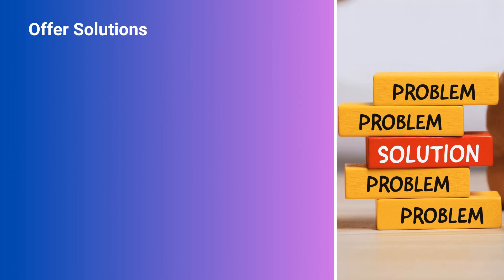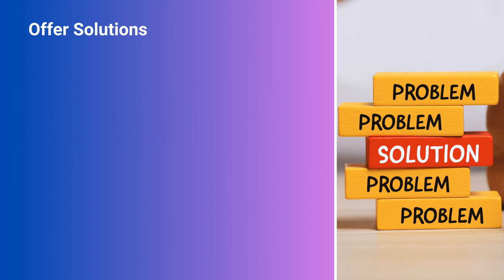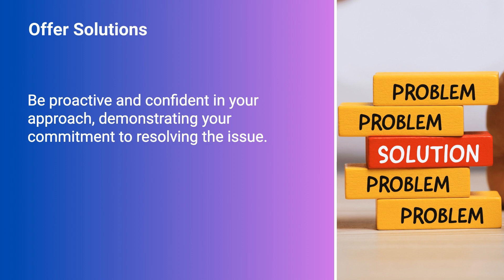Offer Solutions. Once you understand the problem, propose potential solutions or alternatives. Be proactive and confident in your approach, demonstrating your commitment to resolving the issue.